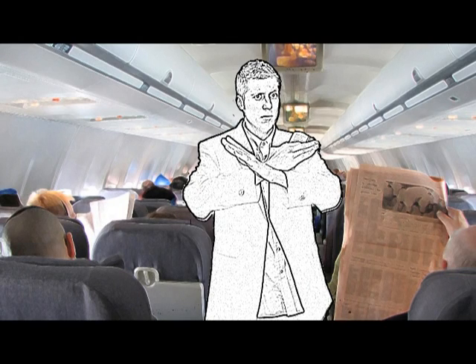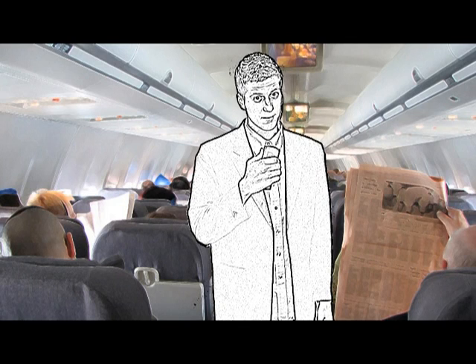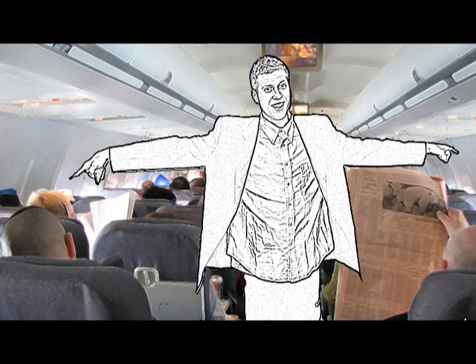There's no smoking in the cabin on this flight. There is also no smoking in the lavatories. If we see smoke coming from the lavatories, we will assume you are on fire and put you out. This is a free service we provide. There are two smoking sections on this flight — one outside each wing exit.